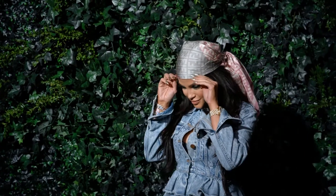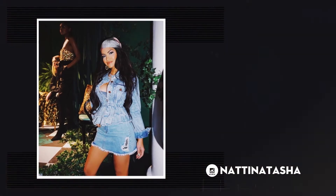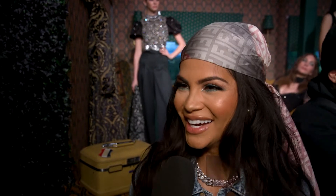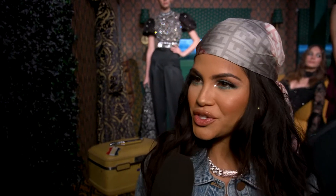CineMoi also bumped into social media phenomenon Natty Natasha, who was looking for things to share with her 22 million Instagram followers, just enjoying the day and taking in the cool stuff. When asked how she'd describe her personal style, she said: fresh, fun, colorful, and shiny.